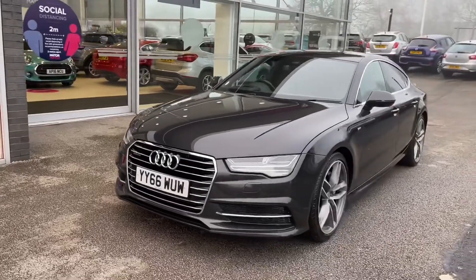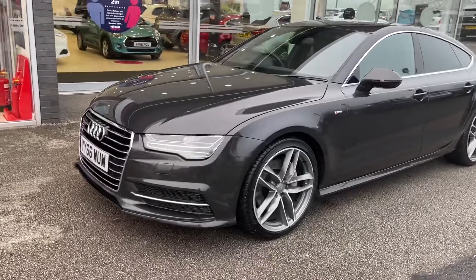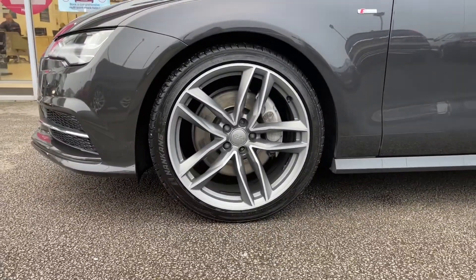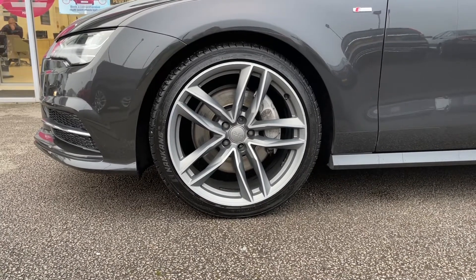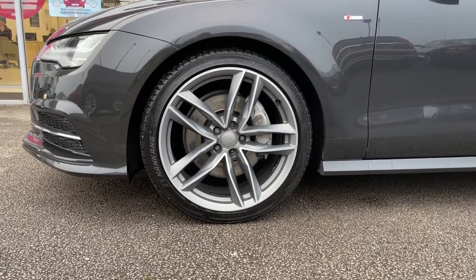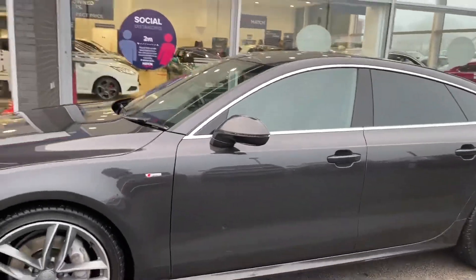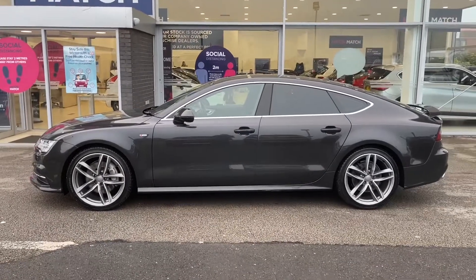Starting on your exterior, you have got your Audi Matrix LED headlights with LED daytime running lights, truly adding such an eye-catching aspect to the exterior of this car. Also included on your exterior are your 20-inch alloy wheels in a five twin-spoke design, which complements the great exterior colouring of the vehicle and also works well with your chrome window surrounds and even rear tinted windows.